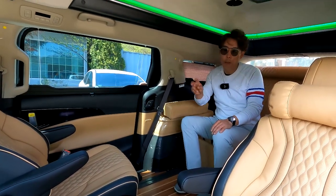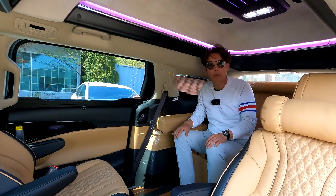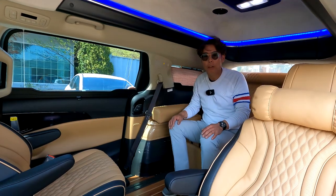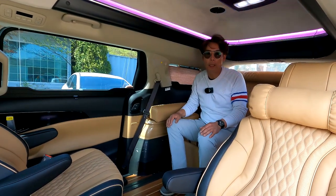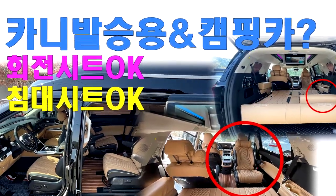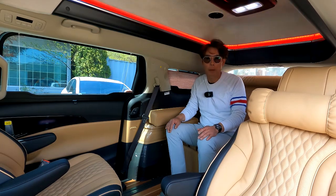본 차량은 2-2-2, 즉 6인승으로 평소에는 6명이 편안하게 승차할 수 있는 모드, 그리고 주말에는 2명이 편안하게 취침할 수 있는 황제 차박 전동 침대 시트가 가미된 6인승입니다. 즉, 승용 기능 그리고 차박 기능 두 가지를 모두 겸비했다고 말씀드립니다.